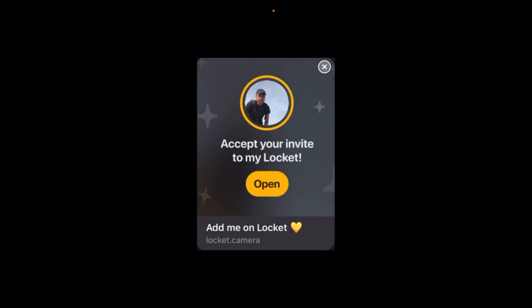How to accept your invite to Locket: if you see a notification somewhere on Instagram or Snapchat that someone is inviting you to join the Locket app, you can just tap 'Accept your invite to my Locket,' then tap 'Open,' and you will add someone as a friend on Locket.